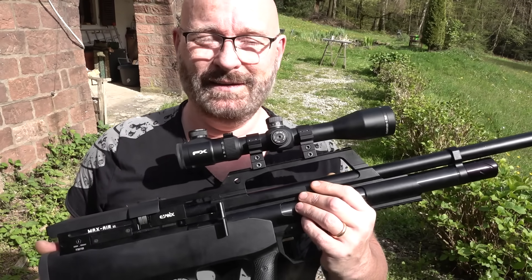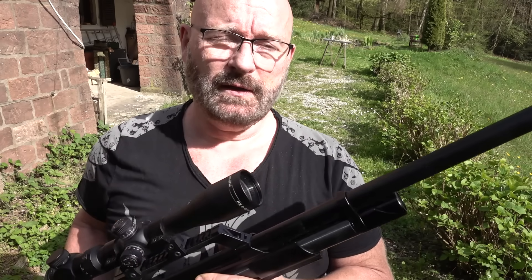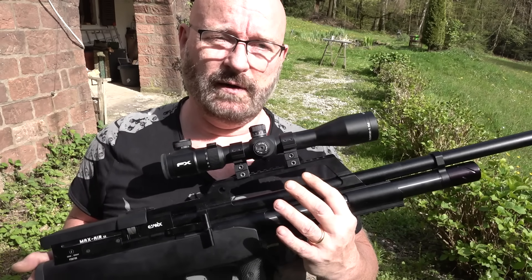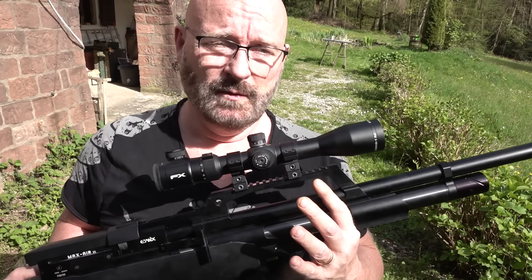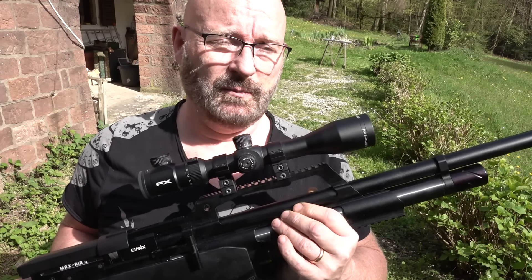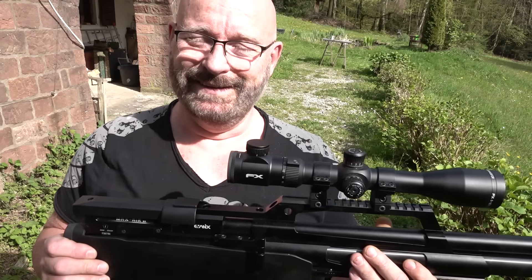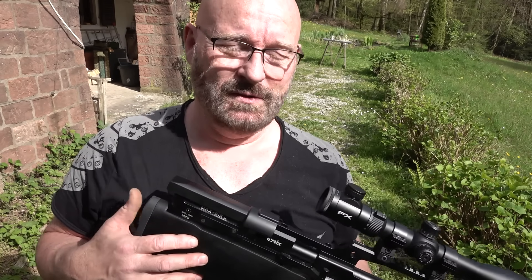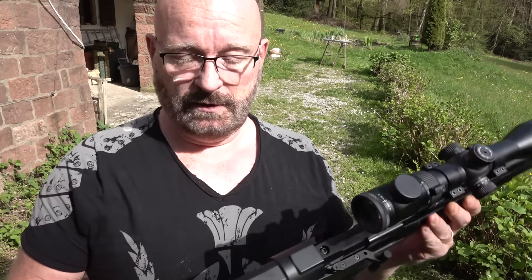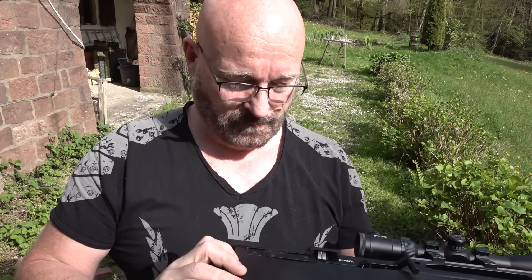In offen ist die Waffe natürlich noch viel geiler als in 7,5 Joule. In Deutschland leider nicht ohne weiteres möglich. Es gibt übrigens für die Waffe auch einen Schalldämpfer — wobei ich finde, dass das ohnehin schon eine der leisesten Waffen überhaupt ist. Selbst in der offenen Variante ist der Schussknall fast nicht wahrnehmbar. Mit Schalldämpfer ist das natürlich noch mal besser. In der 7,5-Joule-Version bringt der Schalldämpfer nicht mehr viel — was man da hört, ist das Repetieren der Semi-Automatik. Die Waffe ist durch die PTB gekommen, alles in Ordnung. Hier ist das F-Zeichen.